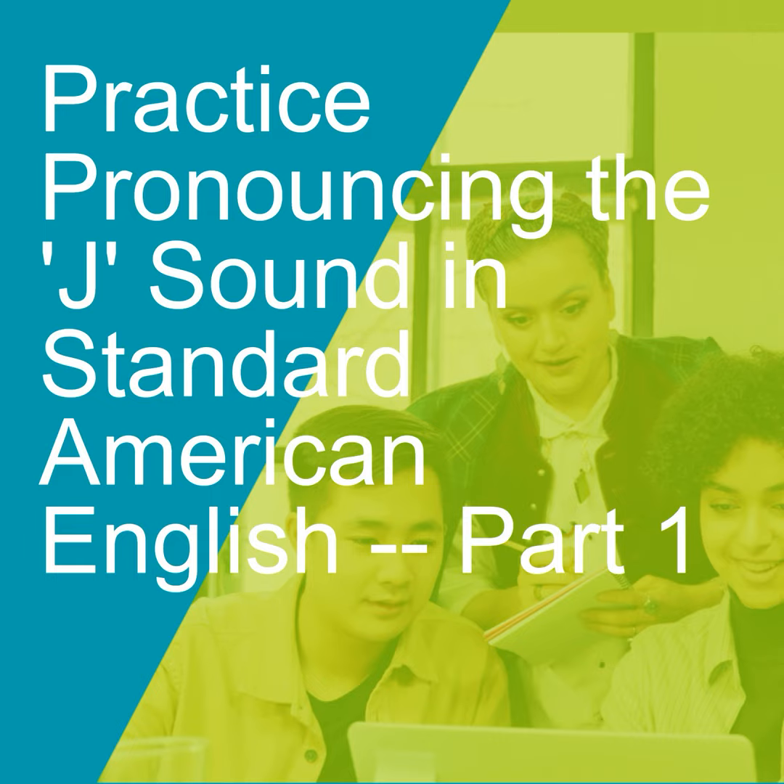I'll say these words slowly and then more quickly, and then I'll use them in some sentences. Jump, jump. Judge, judge. Jealous, jealous. Geology, geology.